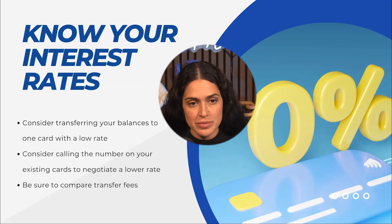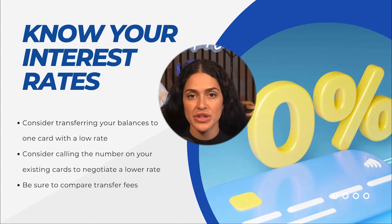If you don't have the option or the ability to take advantage of a balance transfer, the next best thing I would recommend is to call all of your existing credit cards and request that they lower the rate. Negotiating is a powerful tool, and the worst case scenario is they will say no.